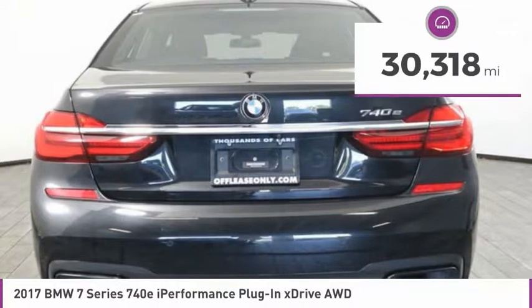Electronic stability control, alloy wheels, brake assist, fog lights, four-wheel disc brakes, Sirius satellite radio, tachometer, leather shift knob, leather-wrapped steering wheel, lumbar support.